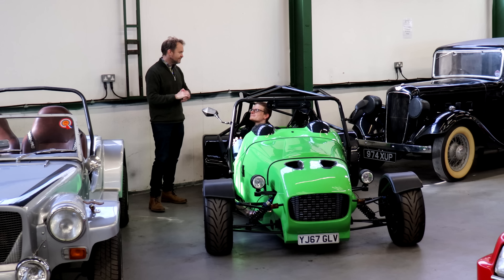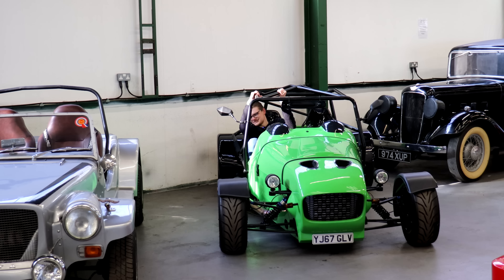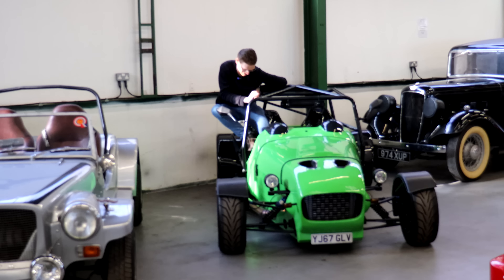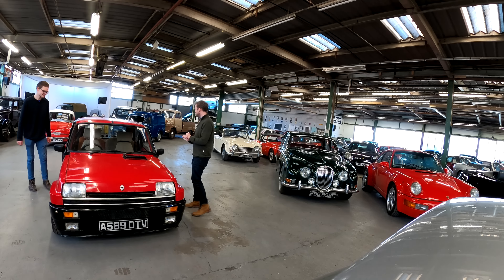Moving on to a slightly more conventional performance machine — could we have started with a Rolls-Royce? Joe, this is a bit of you: Renault 5 Gordini Turbo.